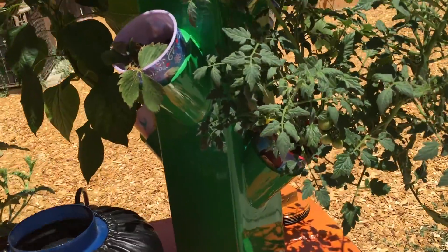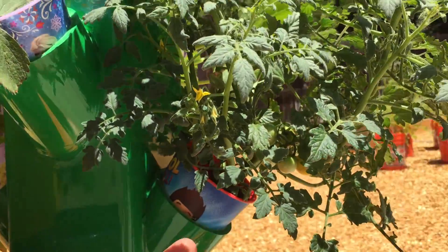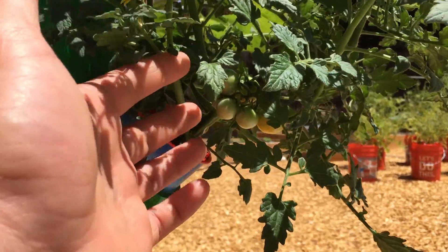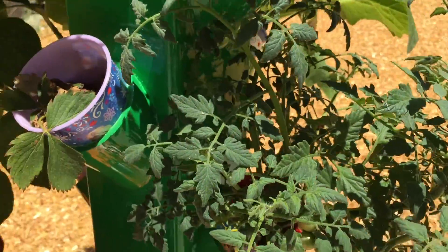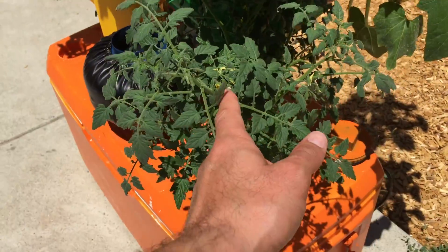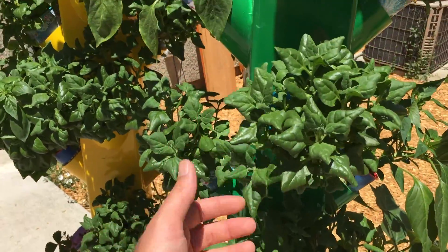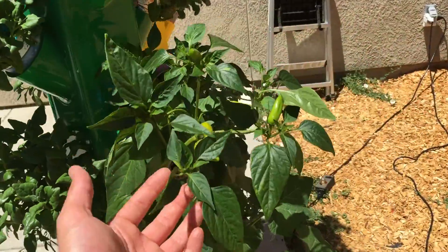Check this out — my cherry tomatoes. This was an experiment; I just wanted to see if tomatoes would do well in here. I've got a lot of cherry tomatoes coming in and some flowers as well. My spinach is just absolutely doing awesome.